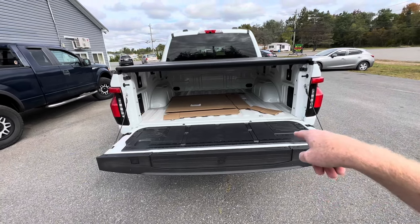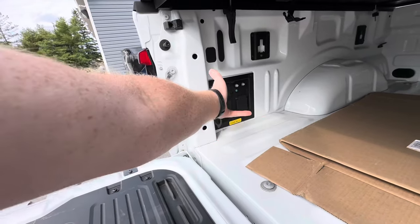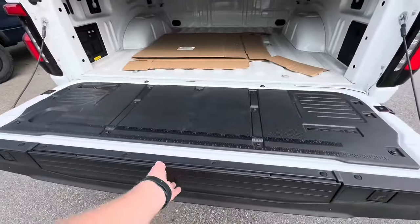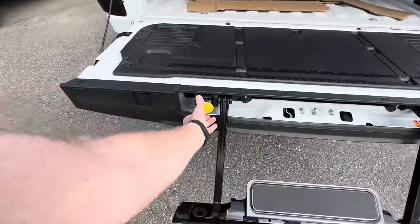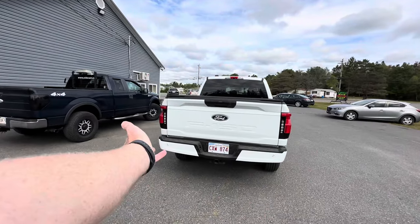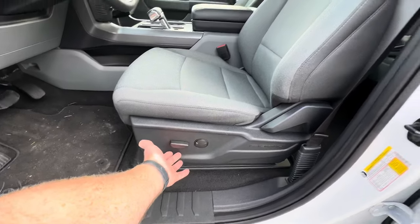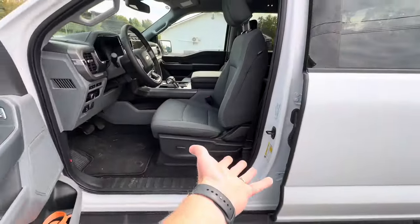Not only is the tailgate not soft-close, it's not power either. Back here you've got another 7,500-watt output. You've got the bottle opener, the C-clamp trap door so you can clamp wood down, a measuring tape. And this is a neat feature I've always liked about Fords — the step with the handle hidden away in here as well. So fancy power frunk up front, virtually nothing in the back. 1950s technology back here. When we come into the interior, you've got a power forward-and-back seat, but manual recline — what's up with that, Ford?